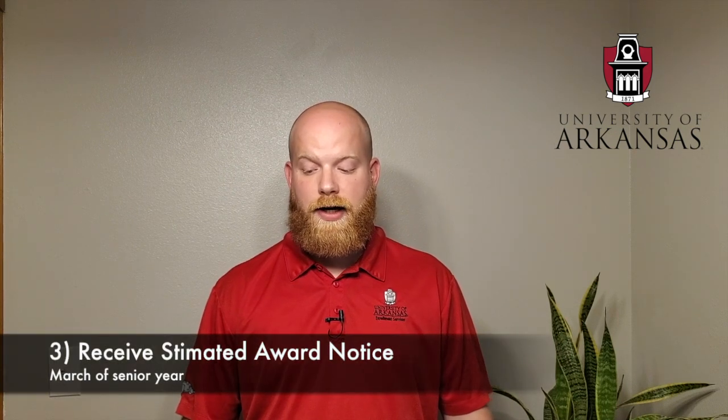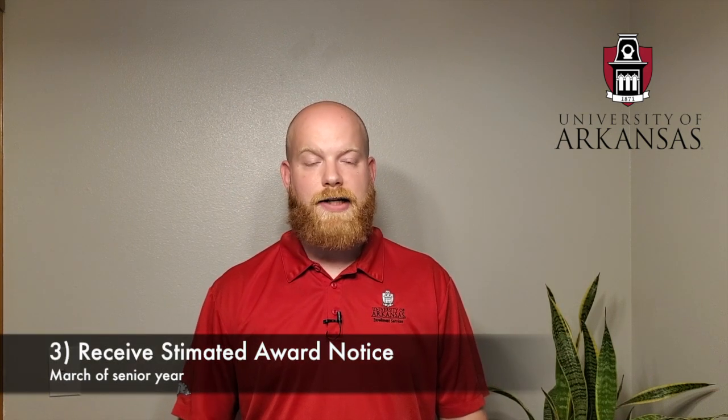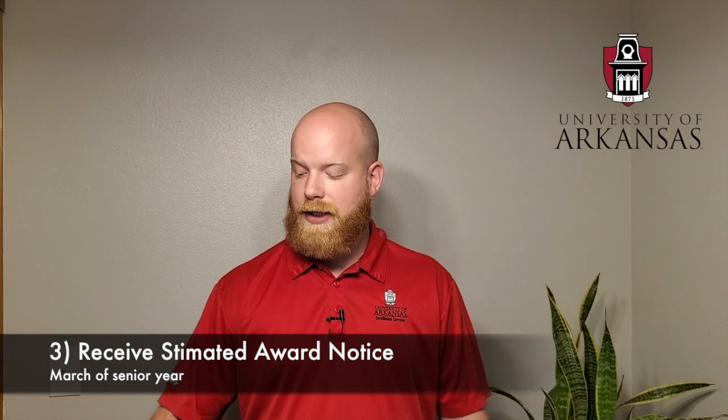Number two is you need to submit your FAFSA — step-by-step through studentaid.gov. Then step three is you wait until those estimated award notices are sent out, which tend to go out in early March the year before attending the university. Every single incoming freshman is eligible for $5,500 in student loans no matter their need. Federal loans, grants, and work studies do require FAFSA to be on file each year.